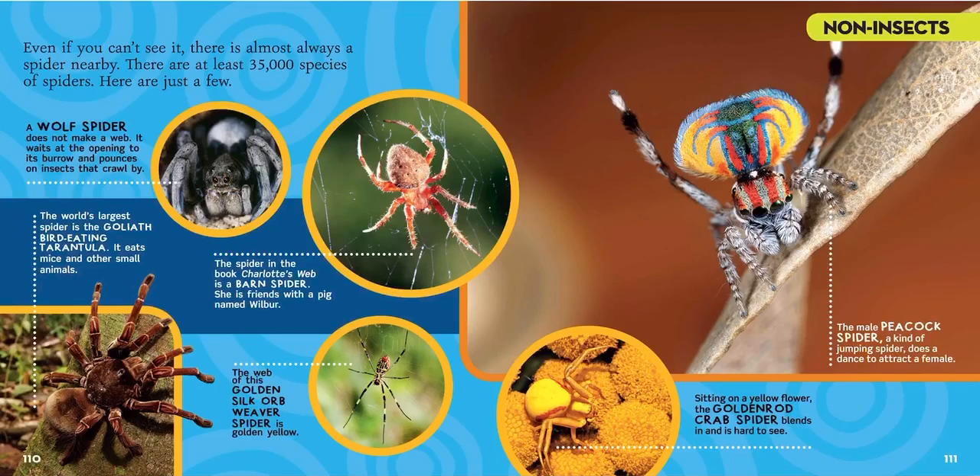Even if you can't see one, there's almost always a spider nearby. There are at least 35,000 species of spiders. A wolf spider does not make a web. It waits at the opening to its burrow and pounces on insects that crawl by — kind of like the trapdoor spider, except it doesn't have a door. It lives in a little cave and waits for something to walk by, then snatches it.